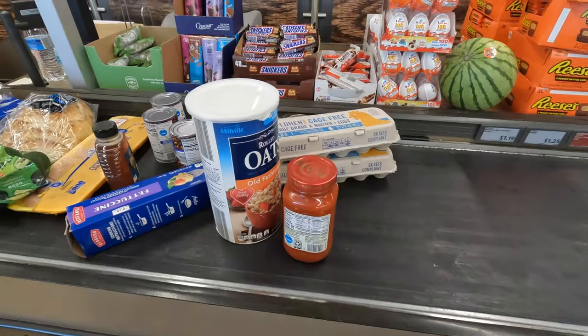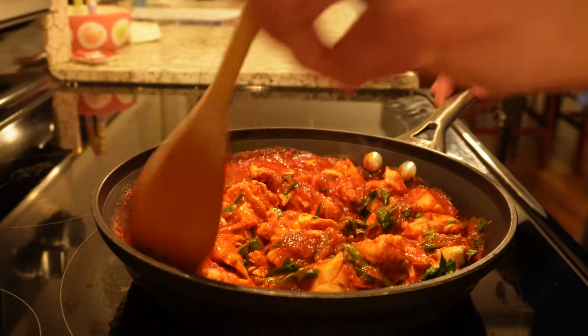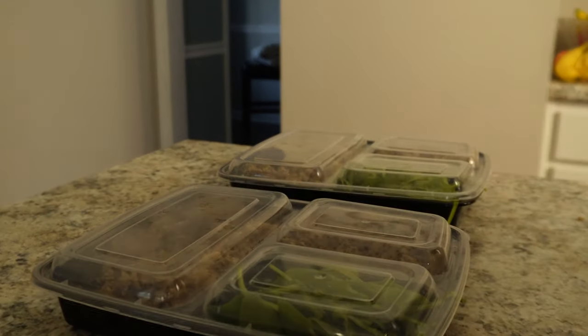In today's video, I'm going to talk about what I eat in a day to fuel as a distance runner. I'm going to take you guys shopping, show how I cook my meals, when I meal prep, and some other tips and tricks that have helped me along the way.